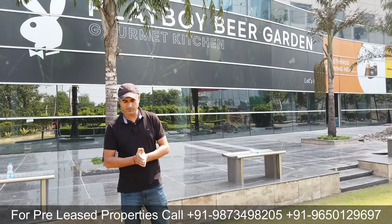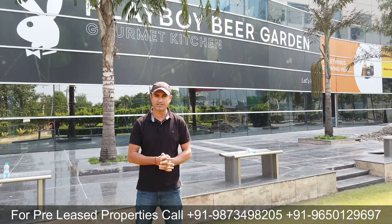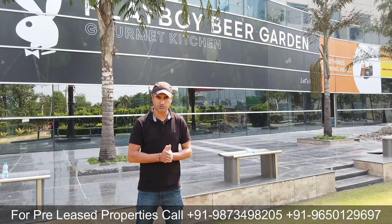Hi, welcome to PLP Advisory Services. My name is Anil Varma. In our pre-rented property investment series, today I have brought you to Unit Commercial Tower 2 in Sector 45, which is located just nearby to HUDA City Center metro station.